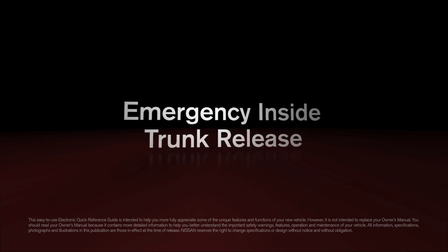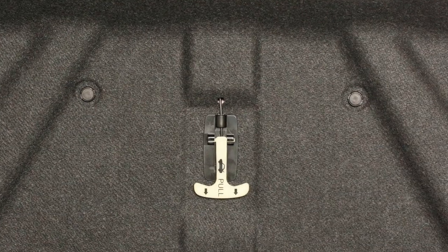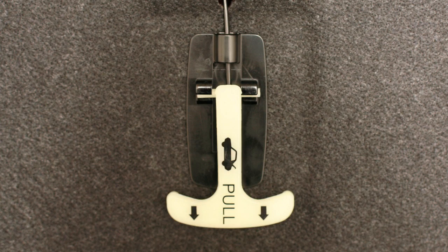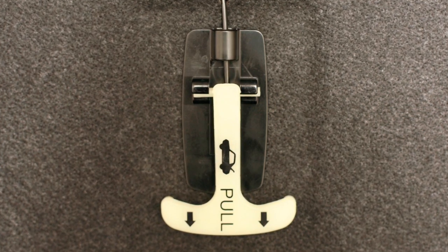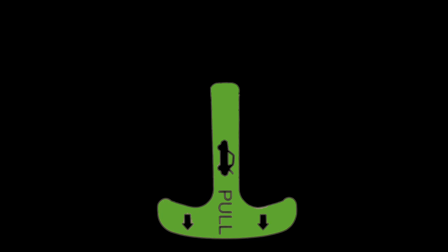There is an emergency trunk lid release handle provided as a safety measure in case a person is accidentally locked inside the trunk. Pulling on this handle will open the trunk from the inside. The handle is made of a material that glows in the dark, making it easy to spot and use in an emergency.